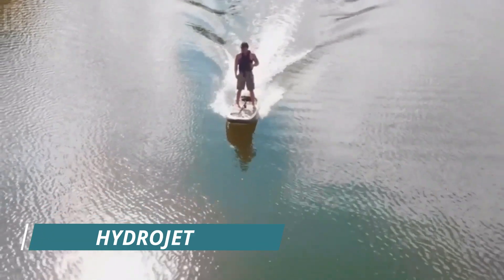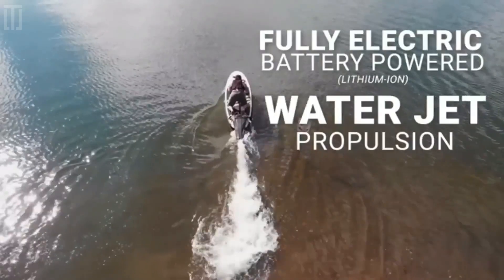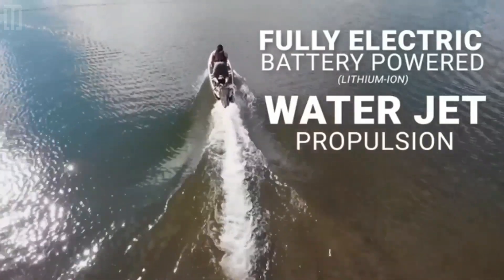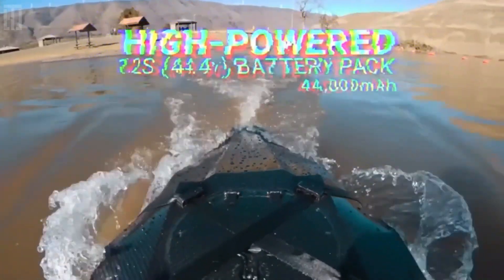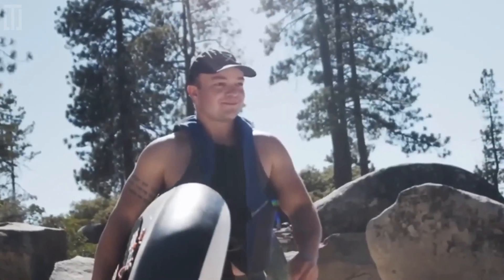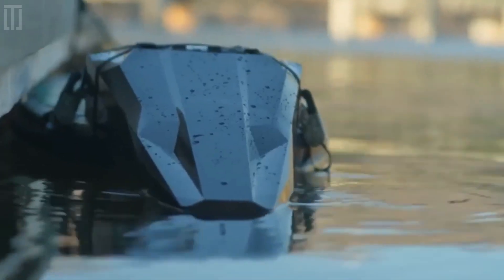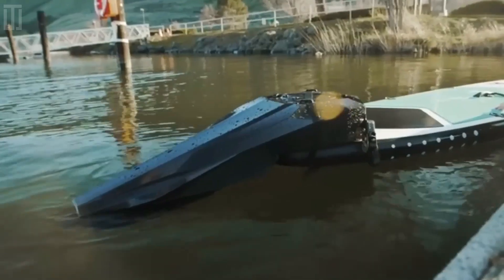HydroJet is an all-in-one solution suitable for SUP boards, surfboards, kayaks, and other similar equipment. It will allow you to accelerate up to 17 miles per hour and significantly increase your opportunities to enjoy the water. The battery has enough power for 80 minutes, and its compact size and 34-pound weight make it easy to carry and install.